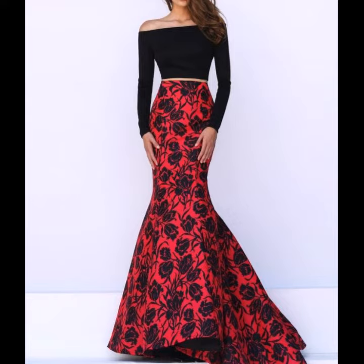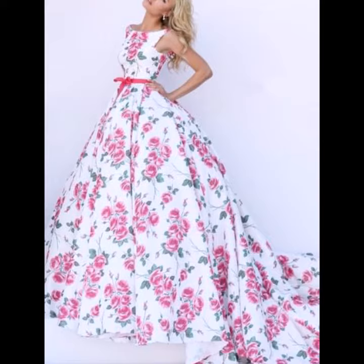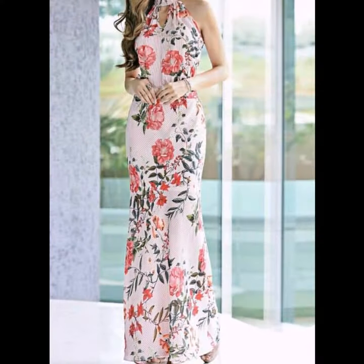I must suggest you watch this video till the end — all designs are so beautiful and very stunning. My dear friends, if you want more ideas, visit my YouTube channel and watch my other videos to get more and more ideas.